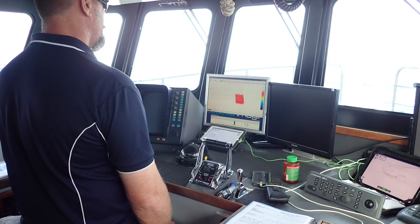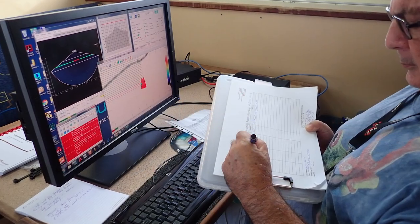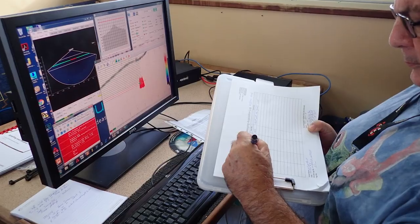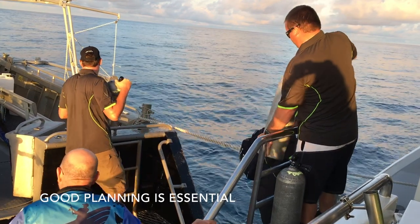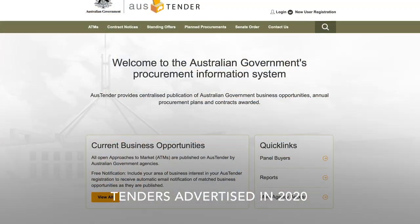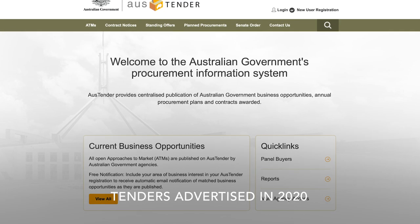We will use information from similar projects around the world, along with data collected recently at Douglas Shoal. Once we have planned the best approach, we can find the right people to carry out the clean up work.